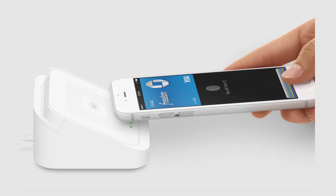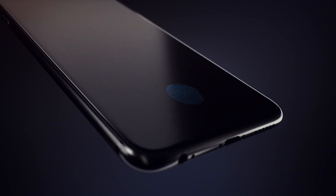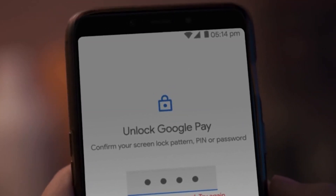To pay at point of sale, users hold their authenticated Android device to the point-of-sale system's NFC reader. Android users authenticate by unlocking their phone using biometrics, a pattern, or a passcode. Users then choose Google Pay as their payment method and authenticate with biometrics, a pattern, or a passcode.